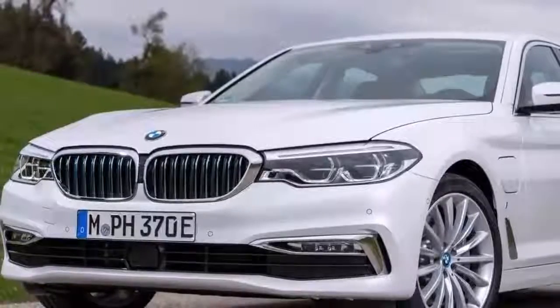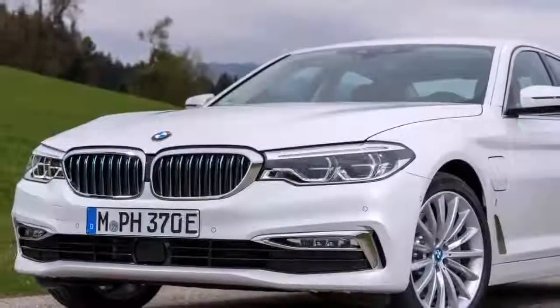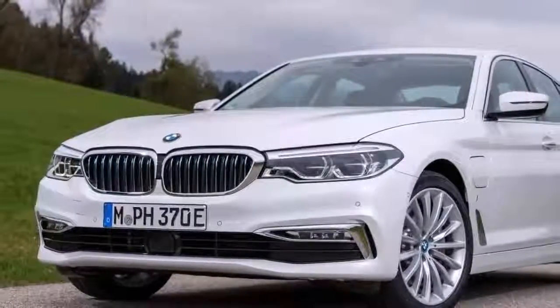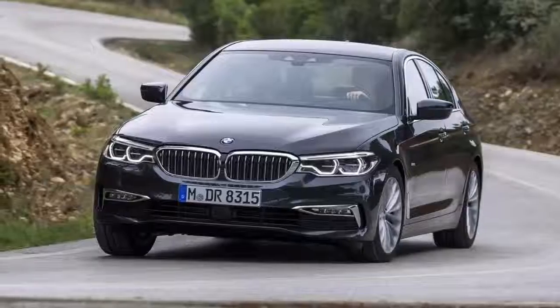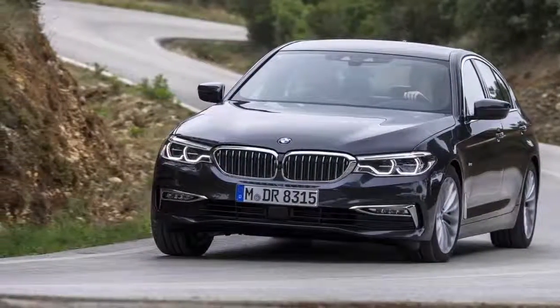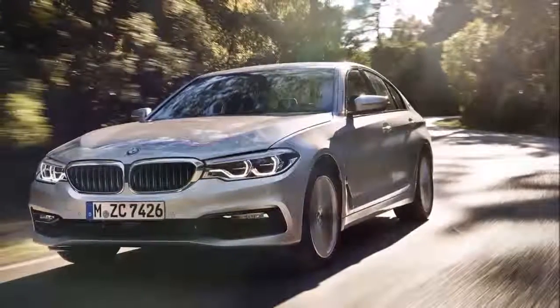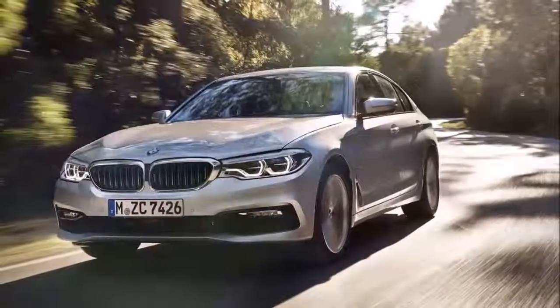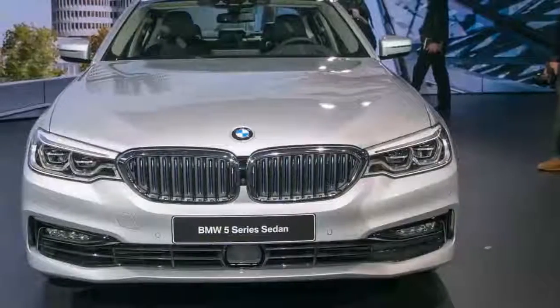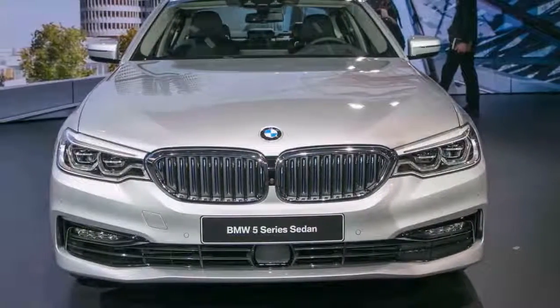However, straight-line urgency is more junior hot hatch than 4-door hypercar, with the 530e arriving at 62mph a sensible 6.2 seconds after setting off, and topping out at an adequate but not eyebrow-raising 146mph. In other words, it's quick enough to hold its own as a 40-grand exec express, but this isn't a test bed for a hybrid M5.